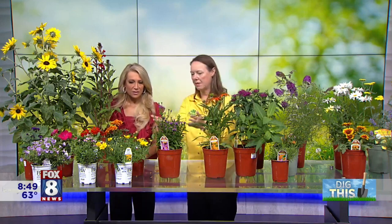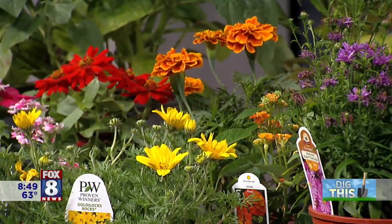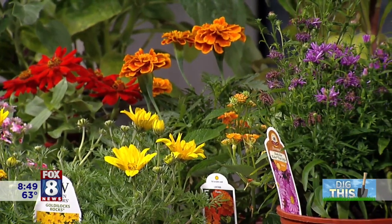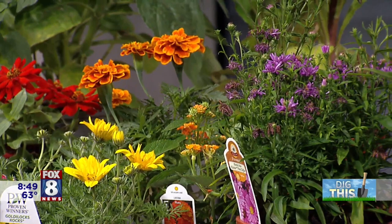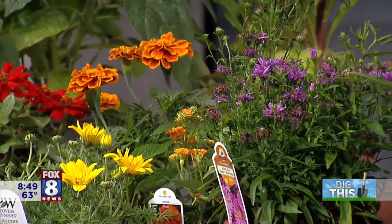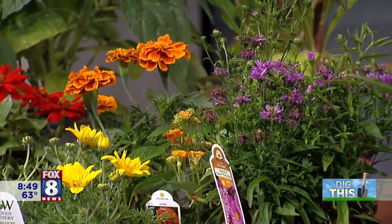Daisies — any type of daisy — are fantastic for pollinators. That includes marigolds, zinnias, Bidens, and this gorgeous purple perennial aster. Anytime you see a daisy-type flower, it's going to be a great choice: the bees love them, the birds love them, and absolutely the butterflies love them too.